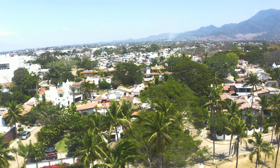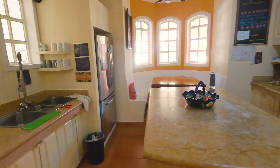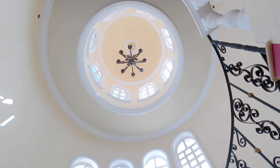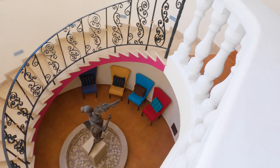The only cons I would say about this villa are that I could hear dogs barking as well as some construction in the distance. But if you're going to choose a budget-friendly option that's more in the city, then that is to be expected. Just remember to bring earplugs and a sleeping mask and you'll be good to go.